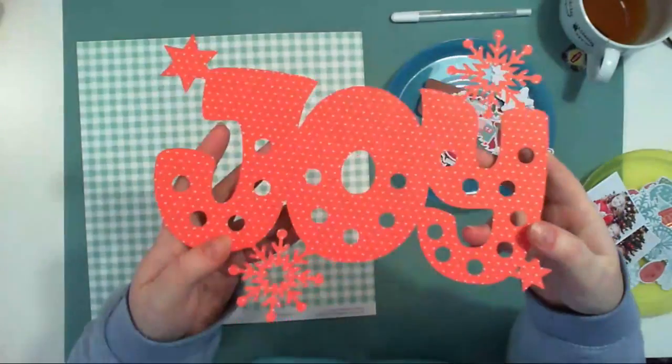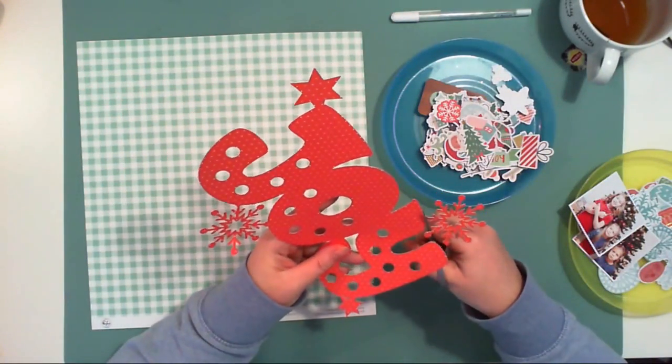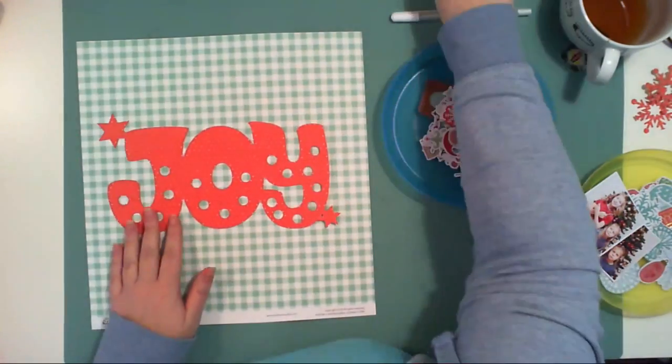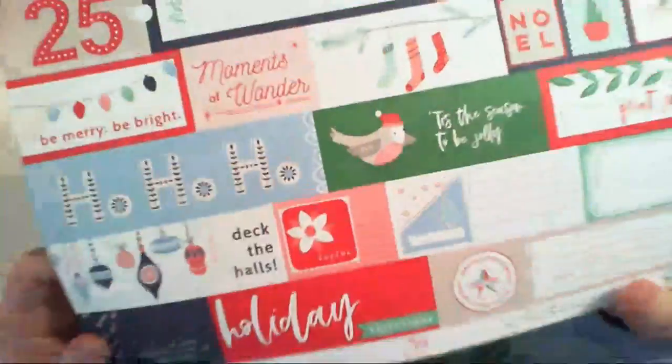Hello friends! Welcome to my next video for Hipkit Club. Today I am working with December Kids. They just arrived. I know it's January but it will be fun to create Christmas layouts out of the Christmas photos taken like a week ago.